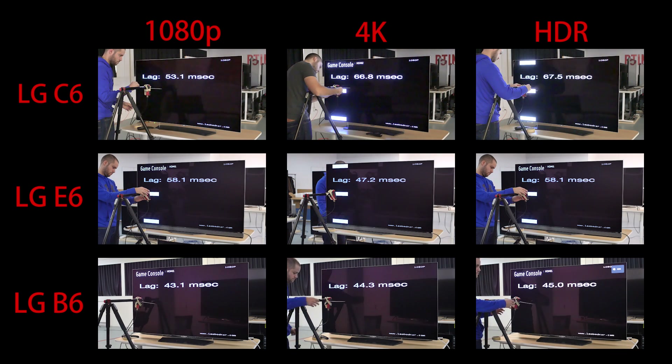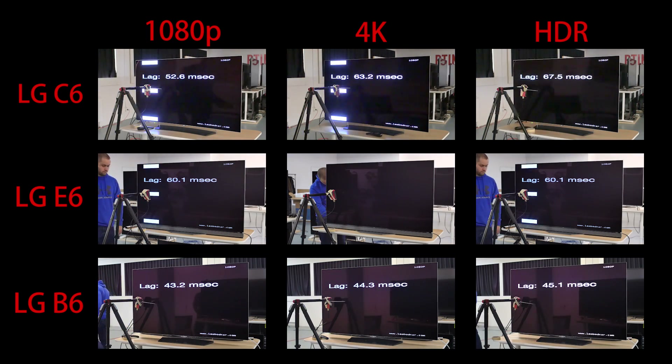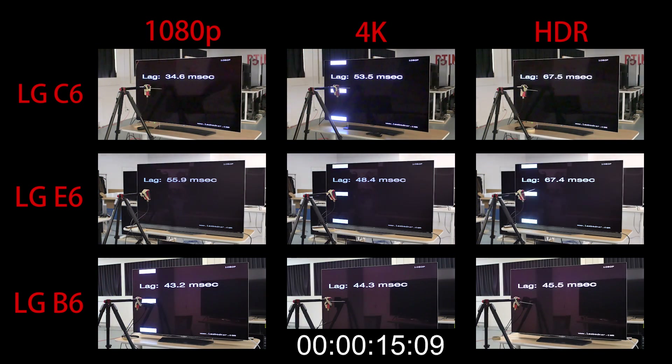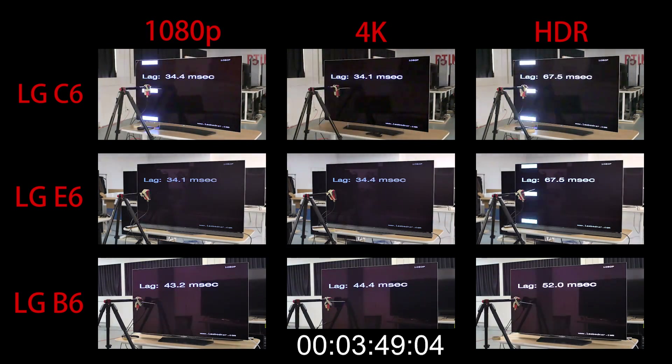The first thing we can notice is the C6 and E6 behave the same for all inputs. Within a minute, they both stabilize at about 35 milliseconds of input lag in 1080p and 4K. In HDR though, the input lag is higher because you cannot select Game Mode.